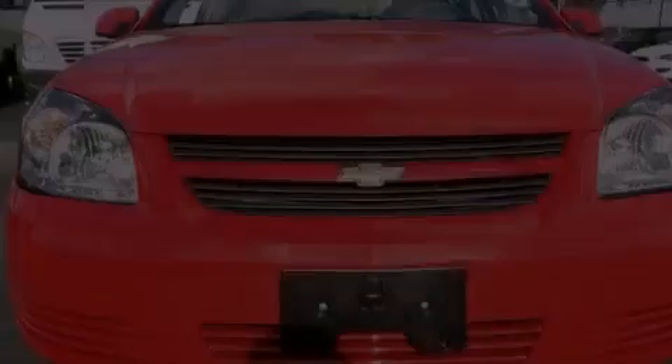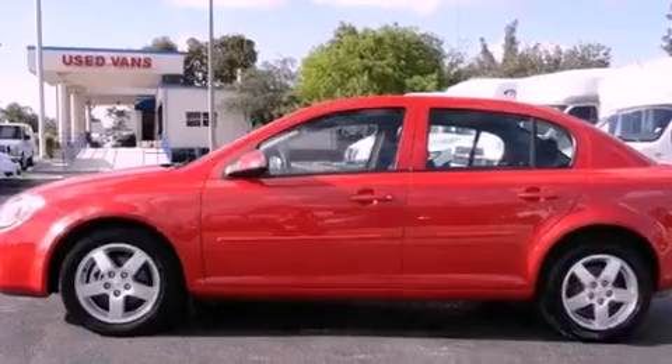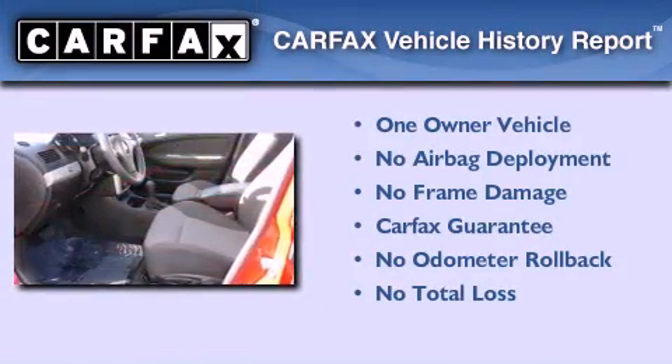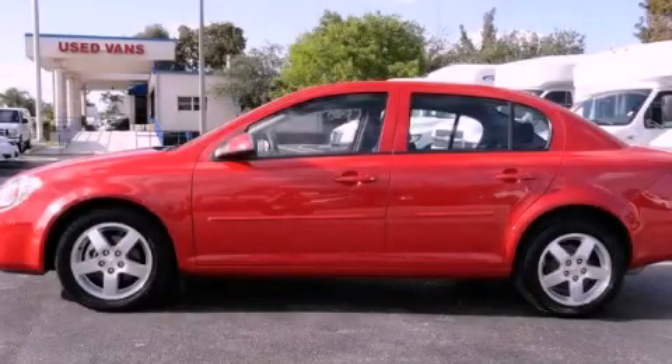With an EPA estimated rating of 33 miles per gallon on the highway, this vehicle is clearly a fuel-efficient choice. This Chevrolet has had only one owner, and it qualifies for the Carfax Buy-Back Guarantee. Contact us today to schedule your opportunity to see this automobile in person.